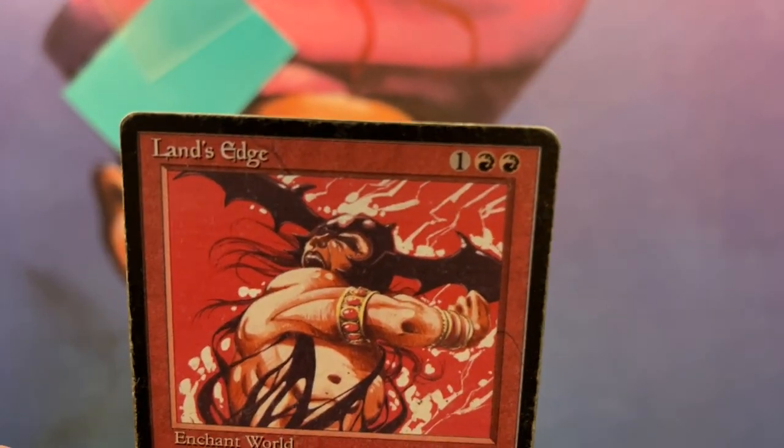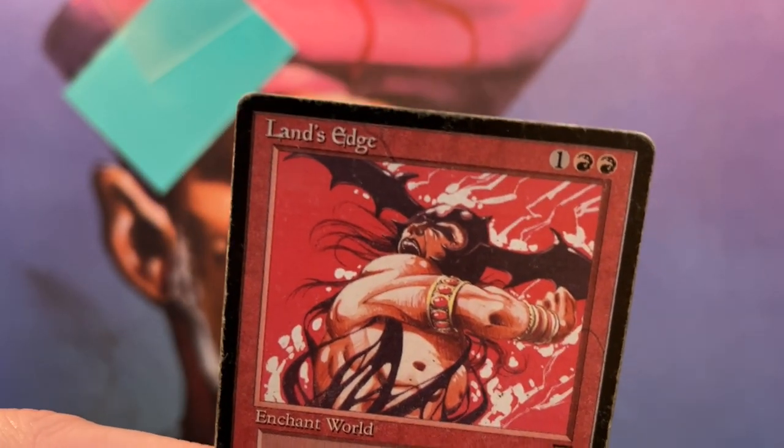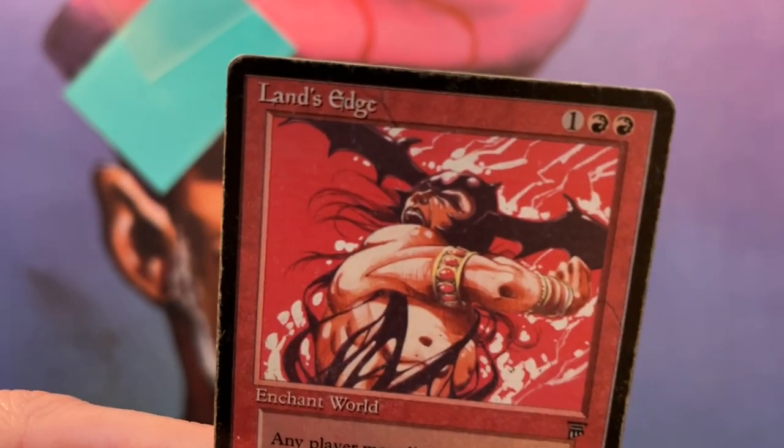Land's Edge — beautiful card. And of course my new legendary creature. Really happy with Rasputin Dreamweaver. Thank you very much for watching another video right here on Timmy Talks, and see you next time.